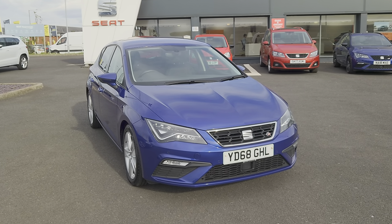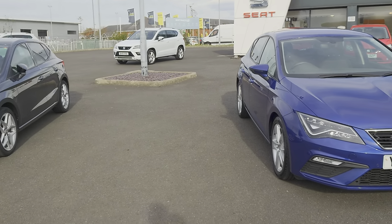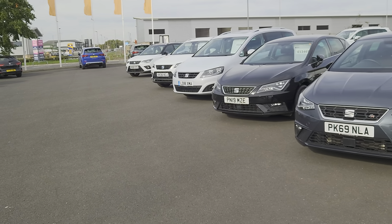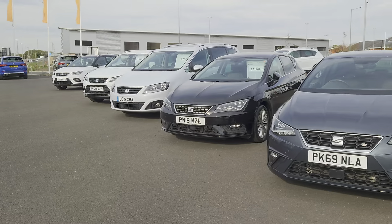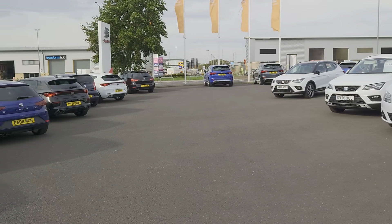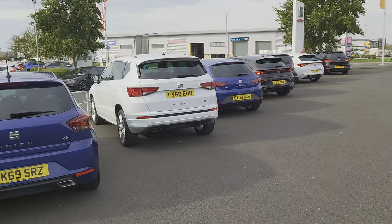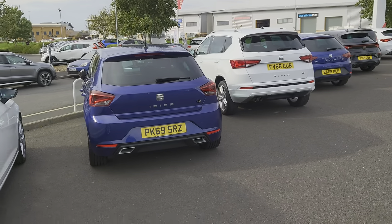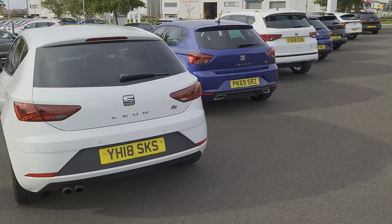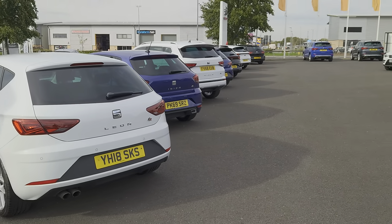Hi folks and welcome to Blackpool SEAT, my name is Danny. Here we are at our site on a lovely day — well, a little bit overcast but at least it's not raining. As you can see there's some stock on our forecourt, and we're expecting new stock within the next few days, so keep your eyes posted on our website for more details, or pop down and see us.